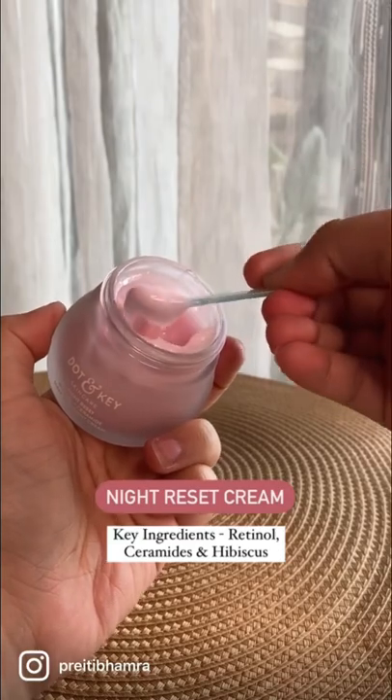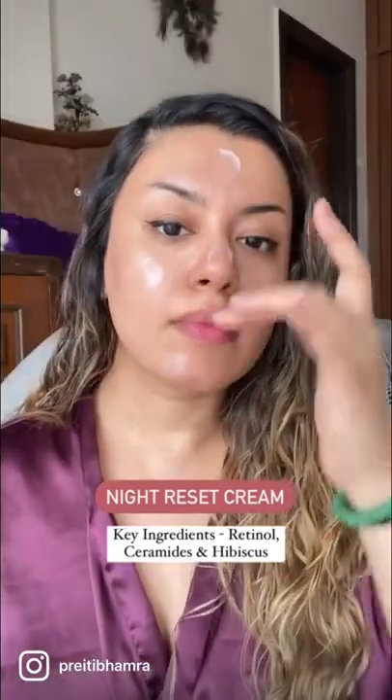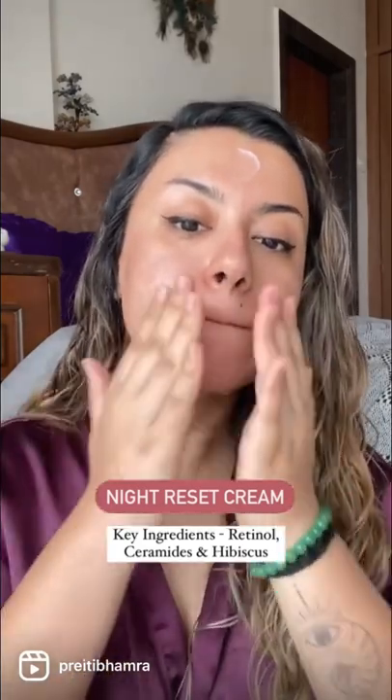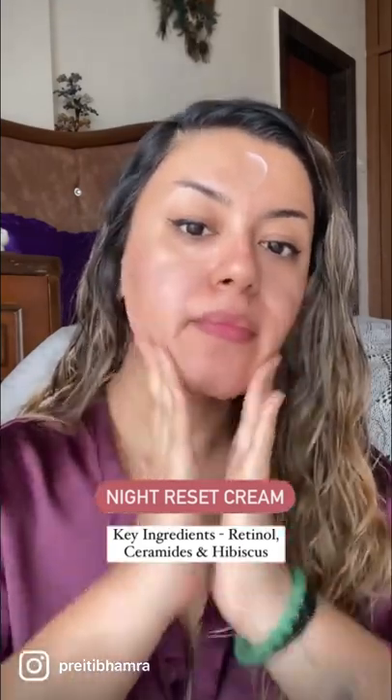A newfound love of mine is this night cream. It has ceramides and retinol — perfect for a PM routine to improve your skin tone and skin texture. It's really nice if you're in the party season and have an event the next day; it's really gonna plump up your skin the next morning as well.